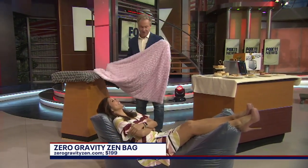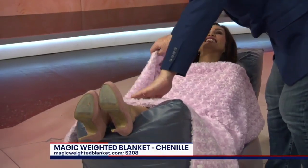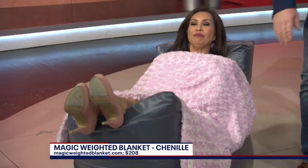I feel a little chilly. You got it — let me take care of you. You look beautiful, by the way, in pink. It matches my dress. This is really cool. This is the magic weighted blanket. That's chenille. What's it feel like? So soft. It's pretty awesome. Retails for about $208.